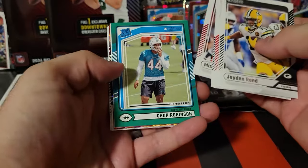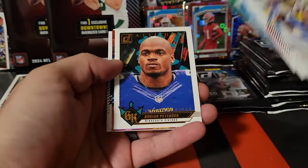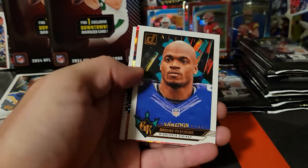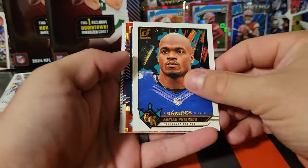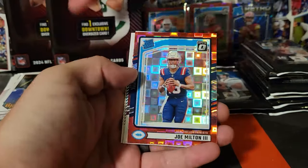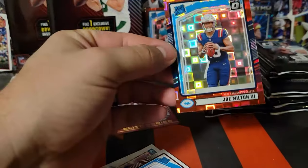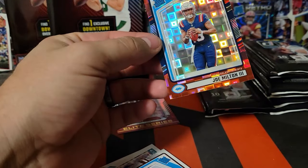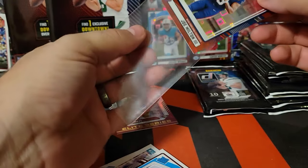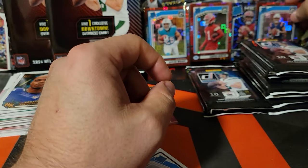Michael Wilson for my Cardinals. Adrian Peterson on the Gridiron Kings — that's a good one, AP is the man. Joe Milton on the Pandora — yeah, we've got a lot of these. I didn't think they were supposed to come out this much. Get some sort of hot box with Pandoras — that'd be sick. I didn't plan this well; I didn't grab any top loaders.